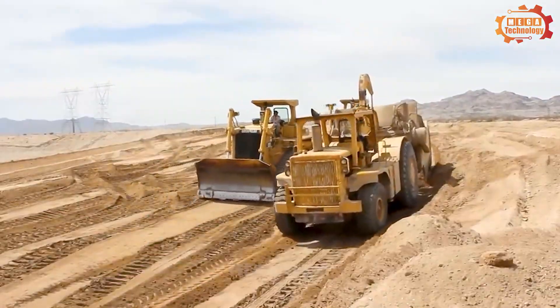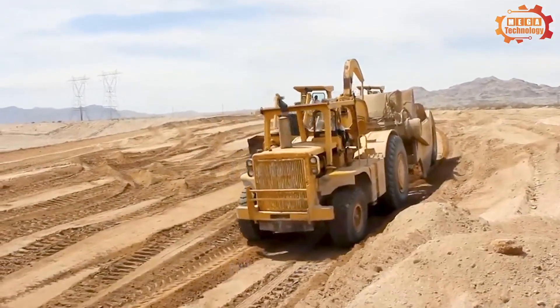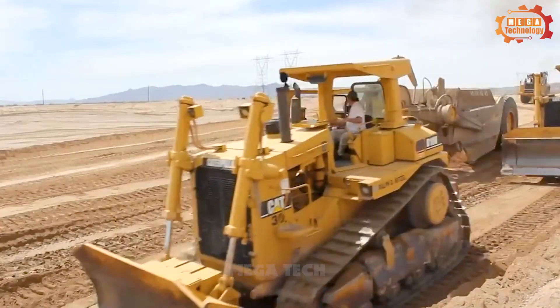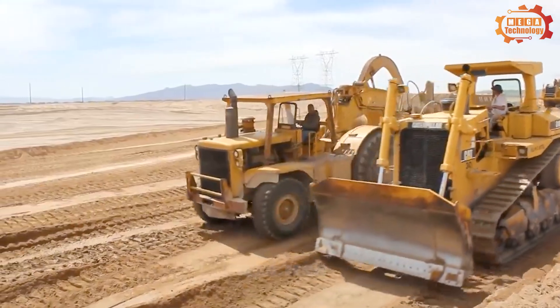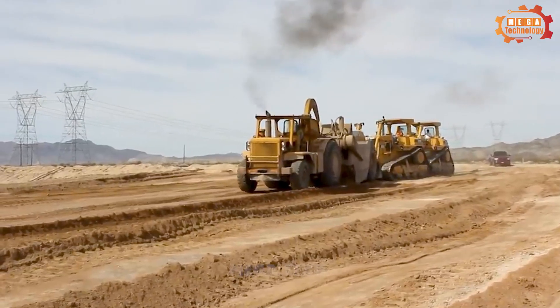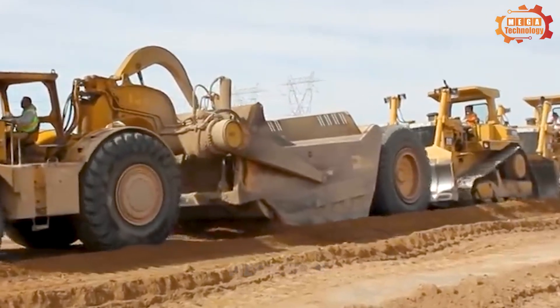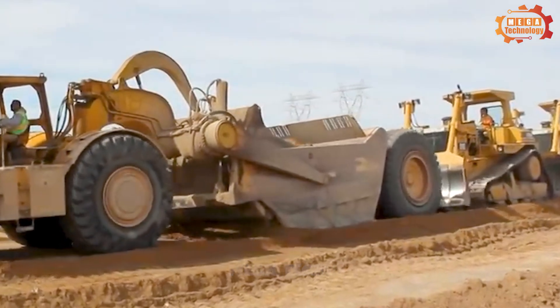Next, we would like to introduce to you the most popular excavator on the market today, the Caterpillar 631 E. Why has the Caterpillar 631 E become the most popular excavator in the world? Join us to explore right here.